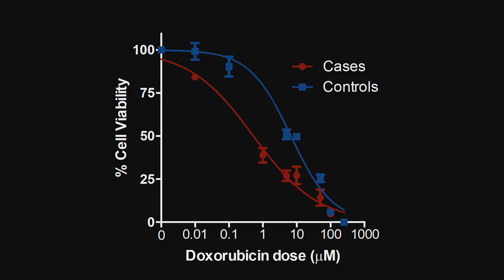This tells us something very profound. Had we done this experiment before the patients received their chemotherapy, we could have predicted with a high degree of accuracy whether they would have gone on to become a case — that is, been harmed by the drug — or a control who tolerated the medication safely.